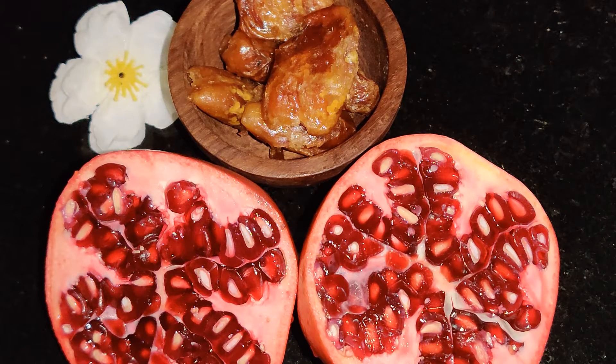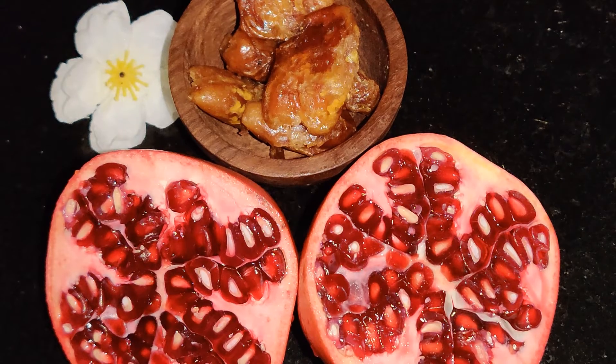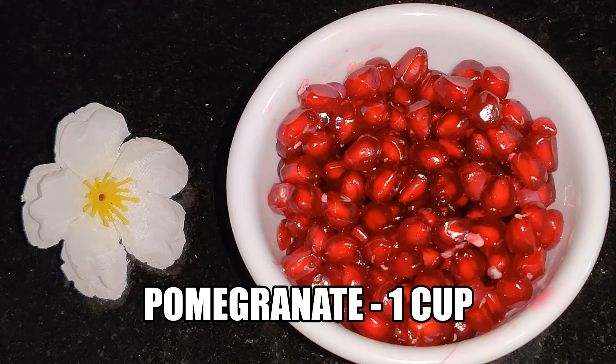Hello, welcome back to Healthy Eats by RBK. Lassi is one of the most loved drinks in India. Initially it was made with only sweetened salt, but now it is available in different flavors. Today I am going to make a lassi recipe with pomegranate and dates. Let's quickly get into the recipe.